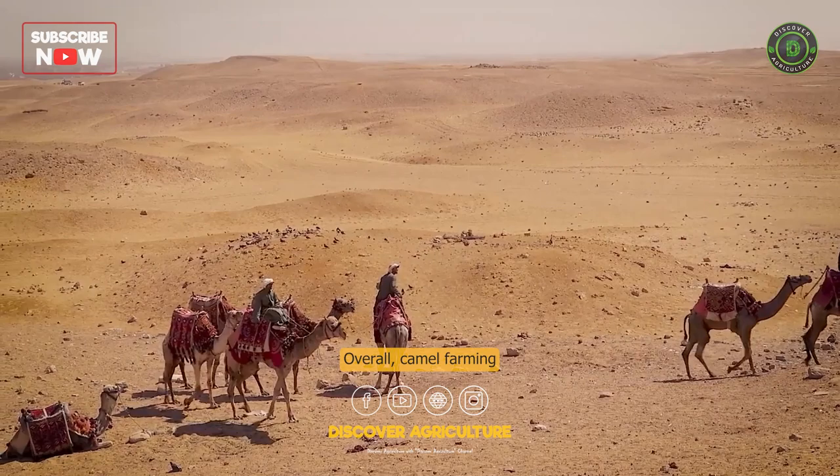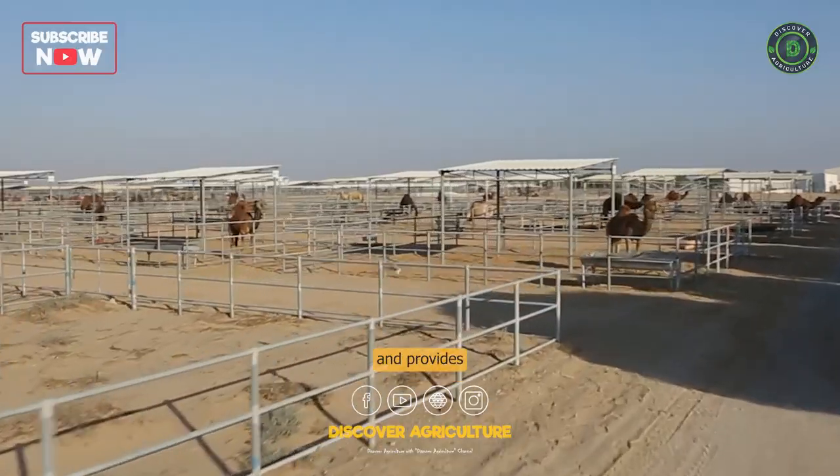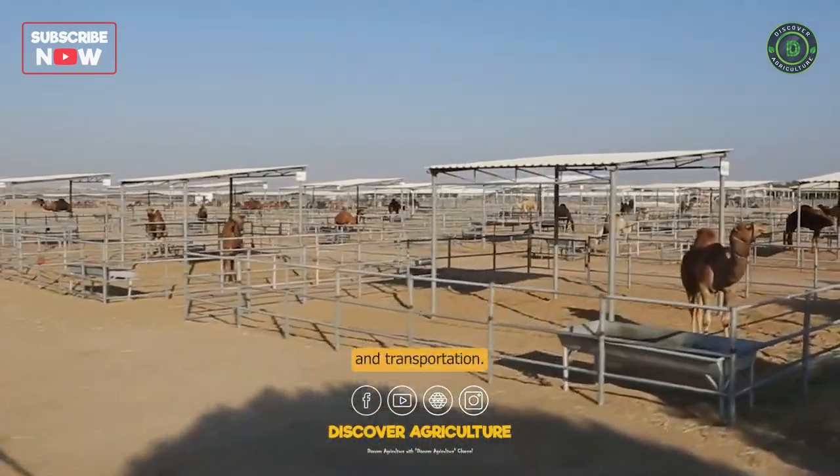Overall, camel farming is an important industry in many parts of the world and provides a valuable source of food, fiber, and transportation.